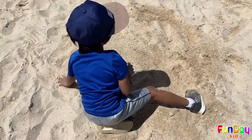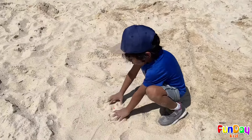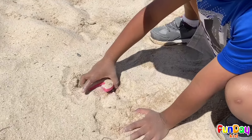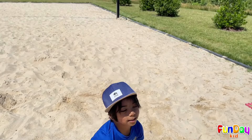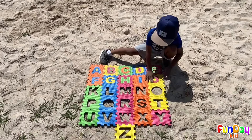Where did it go? Oh no! Oh, I see it! J! This is the letter J! Cool! J is for jelly!